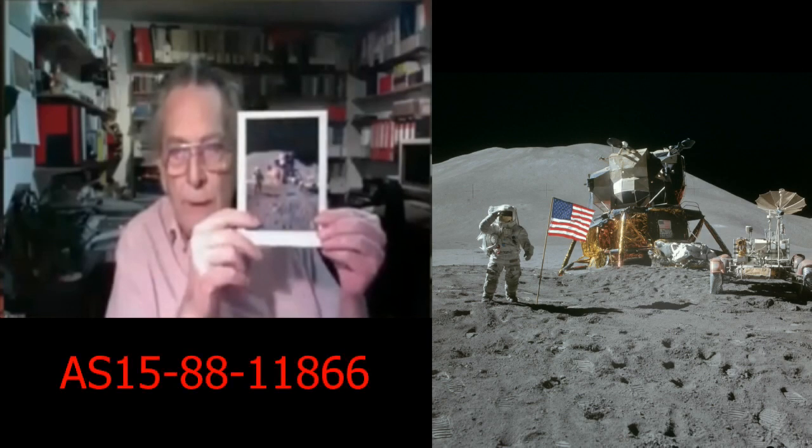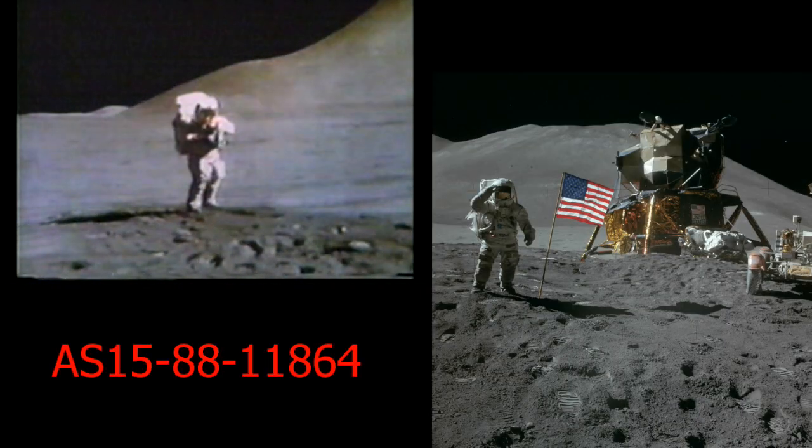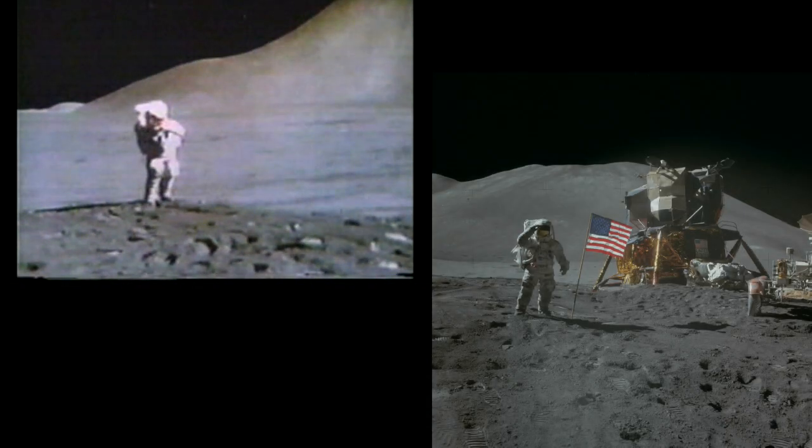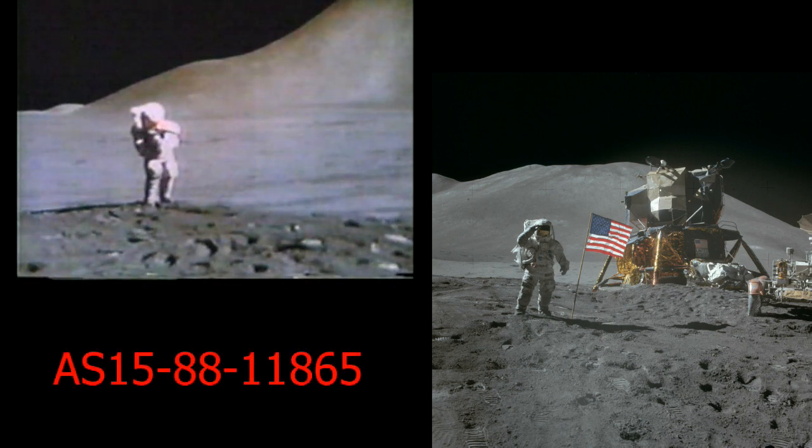The picture that Alan shows is AS15-88-11866. We can see from the TV coverage that Scott, having taken 11864, moves a little bit further away to get the subsequent two shots, and it is the second of these that is the best.